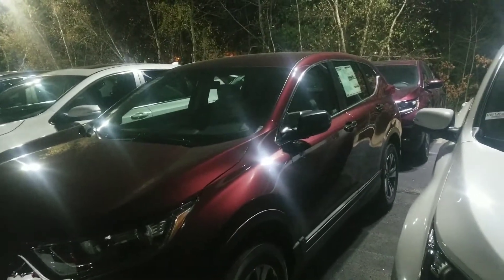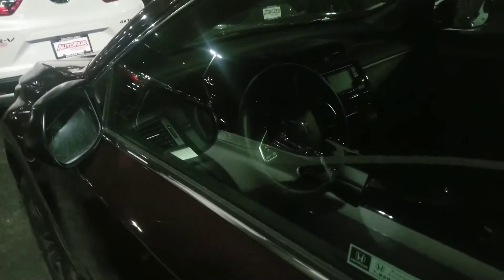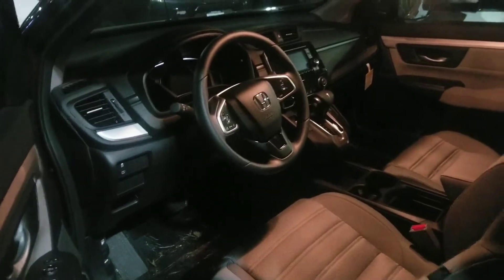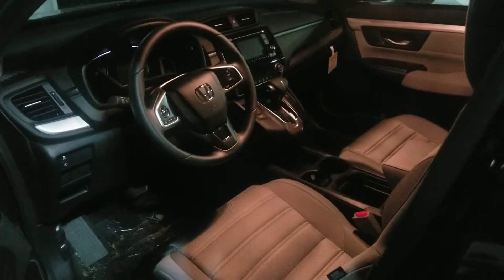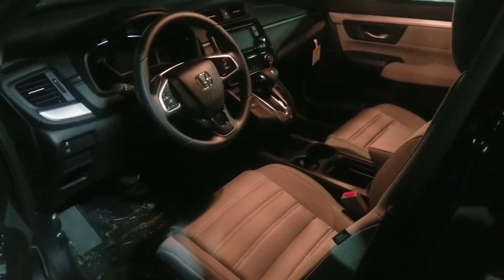The LX model has a 2.4 liter non-turbo motor in the car. Inside the vehicle, you're going to get a tilting and telescoping steering wheel. I'm going to try to turn some of the lights on here because I know that this is very dark, and I apologize for that. You've got a height-adjustable seat that's going to give you the ability to really find that sweet spot. This model uses a CVT transmission, which means you're never going to feel the shift point — it's one smooth transition all the way up to speed.